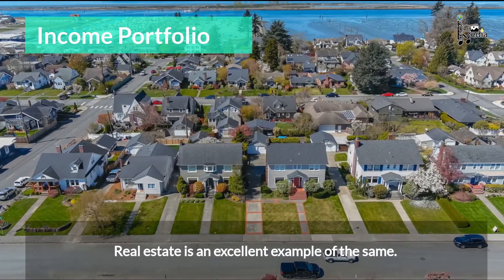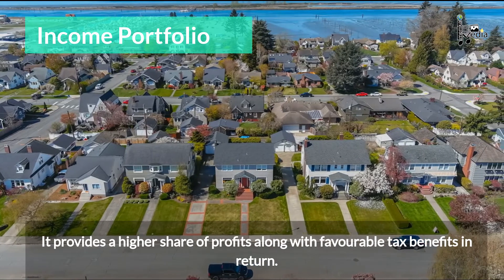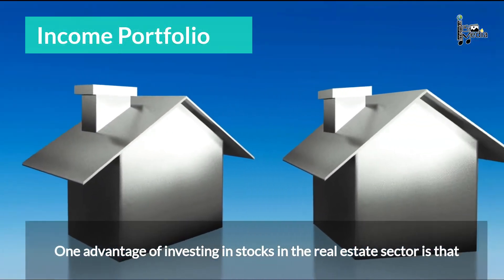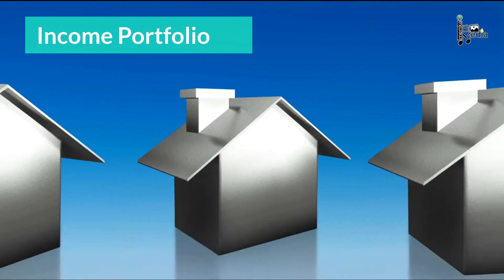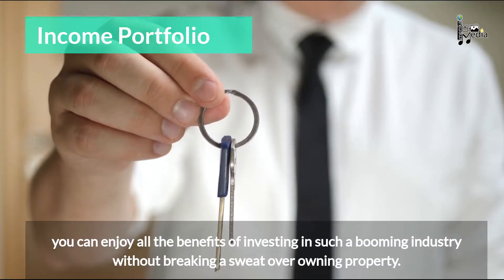Real estate is an excellent example of the same. It provides a higher share of profits along with favorable tax benefits in return. One advantage of investing in stocks in the real estate sector is that you can enjoy all the benefits of investing in such a booming industry without breaking a sweat over owning property.